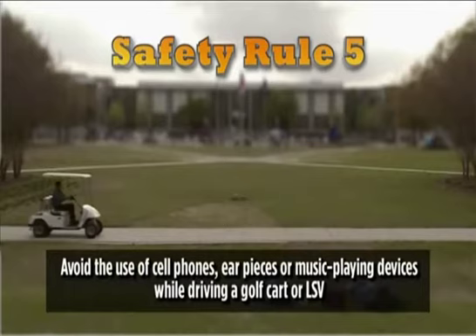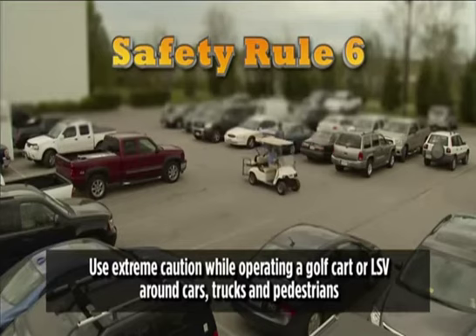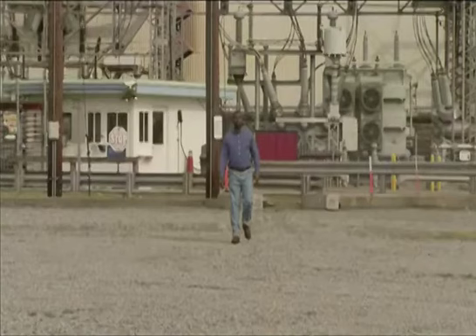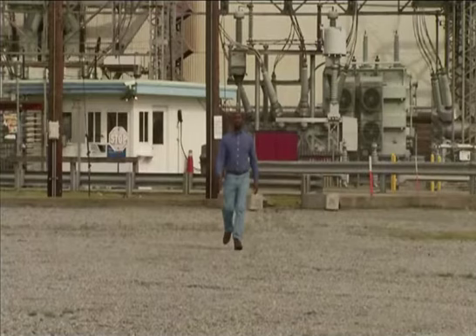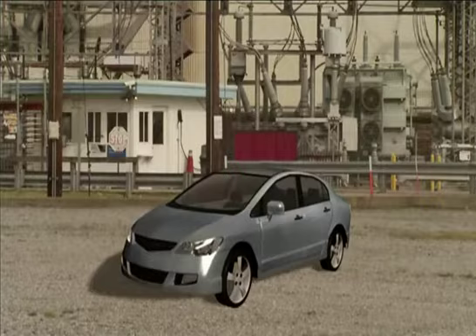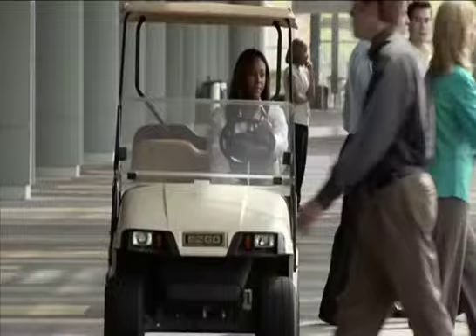Safety rule number five states: avoid the use of cell phones, earpieces, or music playing devices while driving a golf cart or LSV. And safety rule number six says: use extreme caution while operating a golf cart or LSV around cars, trucks, and pedestrians. We can't stress this one enough. Always remember that a golf cart is big enough to seriously injure or even kill a pedestrian, but small enough to be crushed in a collision with a car or truck. Keeping a safe distance from both pedestrians and vehicles is a good way to prevent these things from happening.